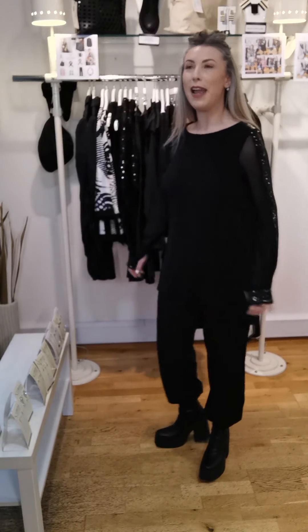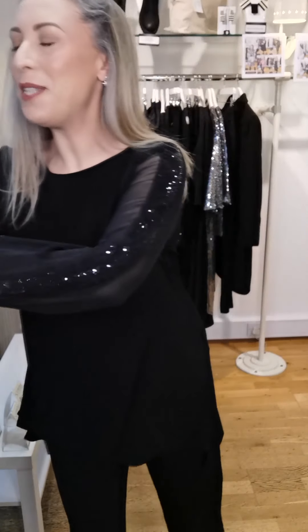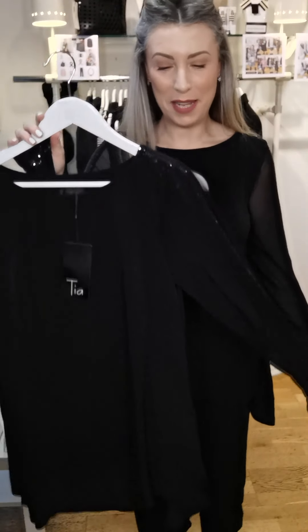If you want to have that kind of arm out but not really out look, it is so comfortable — absolutely incredible for that Christmas day feeling where you might just want to be dressed down but dressed up at the same time. And this outfit really does that. It's like being in a kind of jogger set, almost loungewear, as I would say. So this beautiful tunic is from Tia and it just comes in the black.